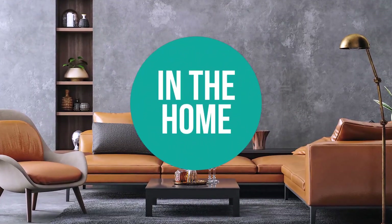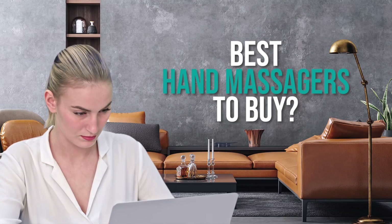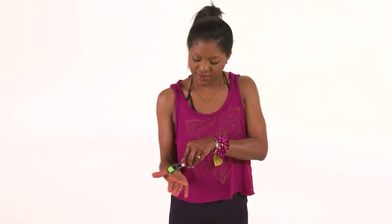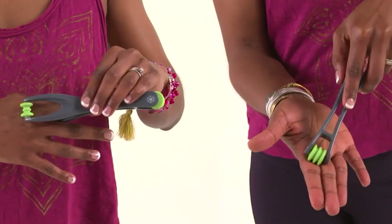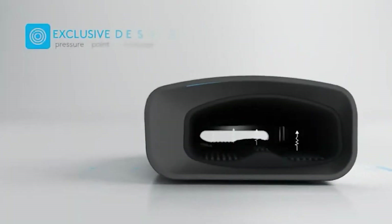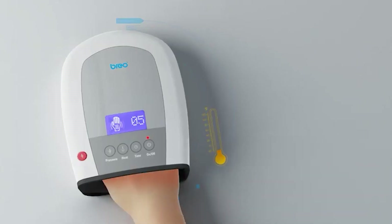Welcome back home enthusiasts. We're in the home and we're here to help you decide which hand massagers to buy today. Don't worry about taking any notes — all the links for the products we mentioned are in the description below. Hand and wrist discomfort can be treated in a variety of ways, but hand massagers are one of the convenient options. There are many different types of hand massagers to relax and reduce muscle tension in your arms and hands.